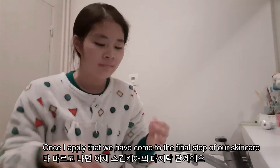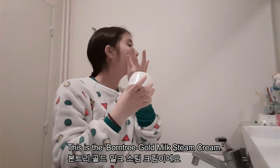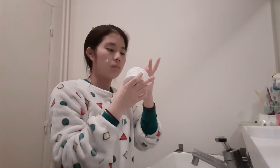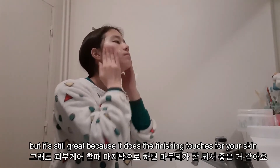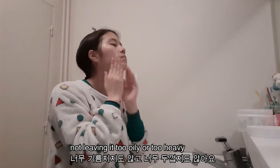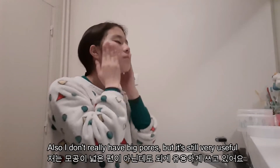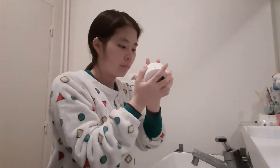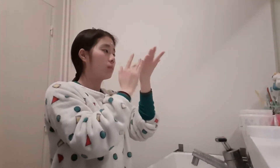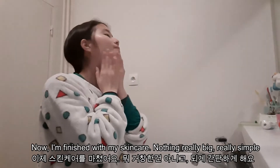Once I apply that, we've come to the final step of my skincare, which is putting on the thicker lotion. This is the Born Tree Gold Milk Steam Cream. It's a little bit thicker but it's still great because it has the finishing touches for your skin, not leaving it too oily or too heavy. I can really feel my skin being moisturized so I really like this, and I don't really have big pores but it's still very useful.